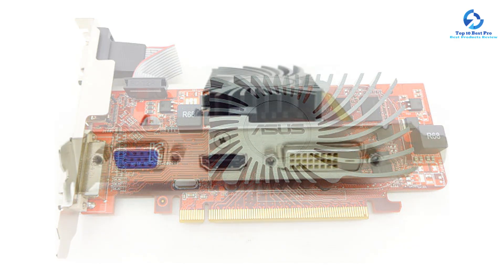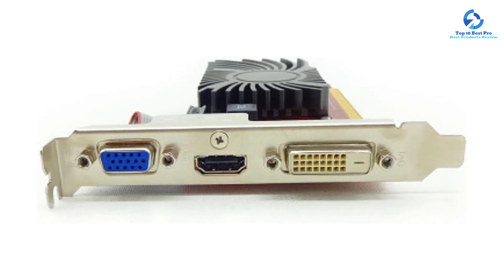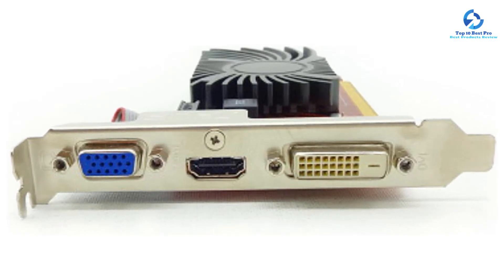The HD6450 has an efficient 0 dB thermal design for faster heat dissipation without producing any noise. It supports resolutions up to 1920x1080 along with Blu-ray 3D, and has three video output interfaces: HDMI, VGA, and DVI.